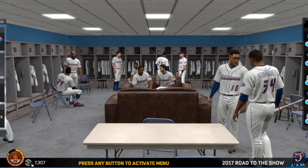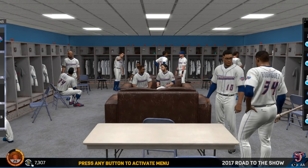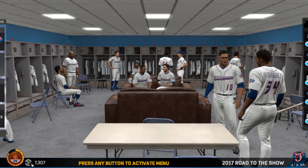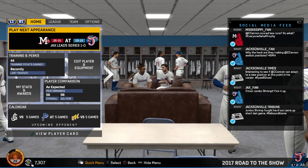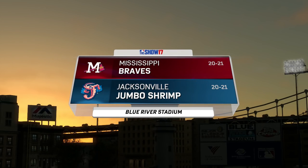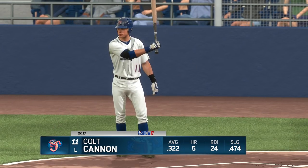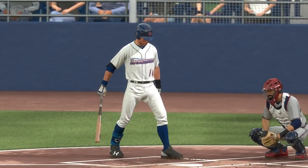Hey, this is SGU, and welcome back to the Colt Cannon Road to the Show series. Here in MLB The Show 17, Colt Cannon is at AA with the Miami Marlins organization, playing for the Jacksonville Jumbo Shrimp. Bringing up our menus, the next appearance is against the Mississippi Braves, both teams 20 and 21 coming into action today. Colt Cannon is hitting .322 as he enters play today here in AA ball.